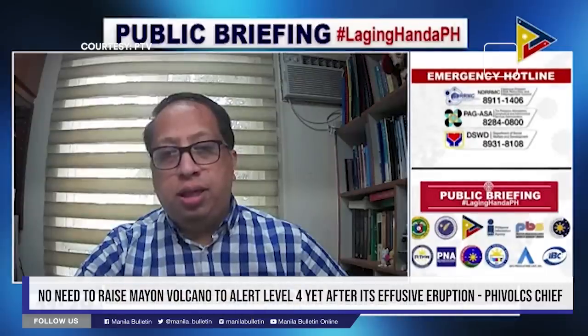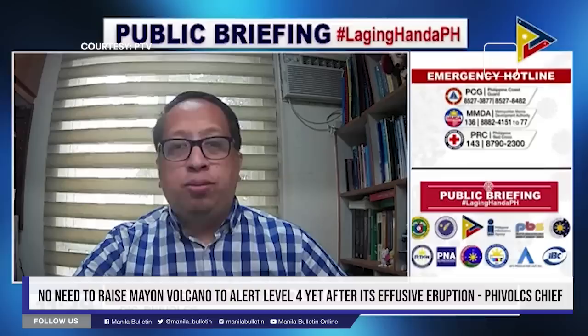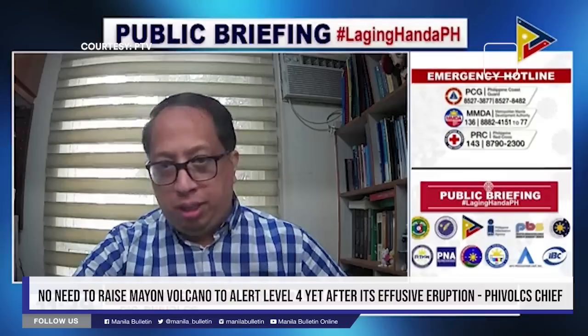Last night at 7:47 PM, nagkaroon po ng lava flow activity from the summit of the crater of the volcano. And nagkaroon po ng effusive eruption.